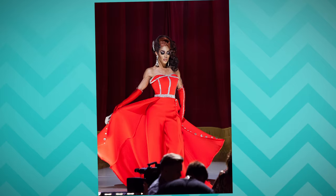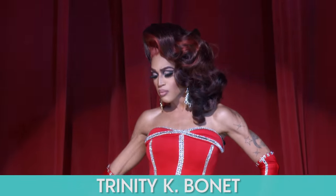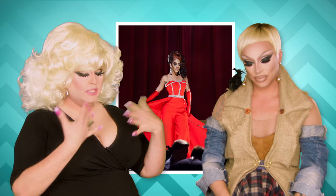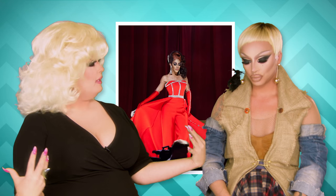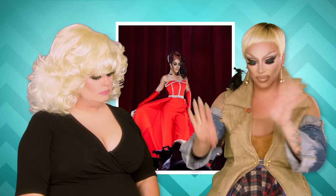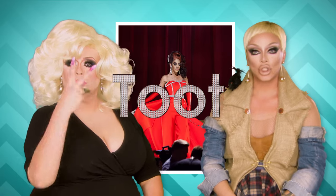Next up: Trinity K. Bonet. This was beautiful. It kind of reminds me of what Lady Gaga wore. She was on season six. She's so beautiful, so athletic up there, and I think it was pretty to feature that. I love the beadwork, the attention to the rhinestones. Beautiful. Two toots.